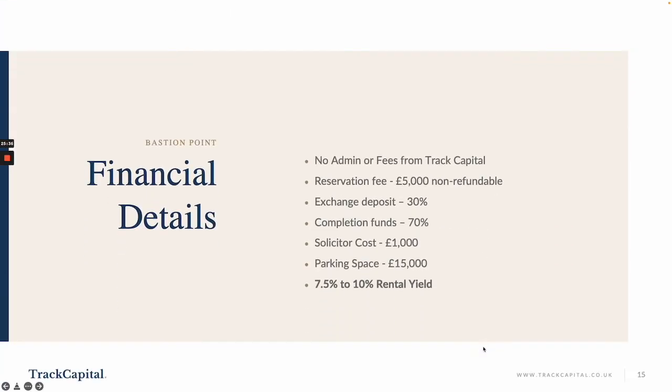Moving to the financial details: there's no admin fee or fees from Track Capital. A reservation fee of £5,000 secures your desired unit and is non-refundable. On exchange you will put down 30%, and on completion you pay the remaining 70% minus your reservation fee. Solicitor costs are around £1,000 — though remember we have free legal fees for the first 10 purchases. Parking spaces are priced at £15,000, and you'll be looking at a rental yield of 7.5% to 10%.